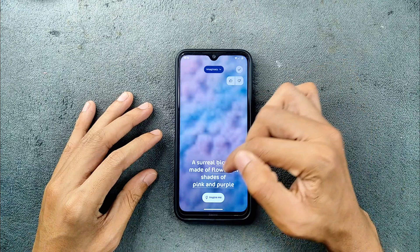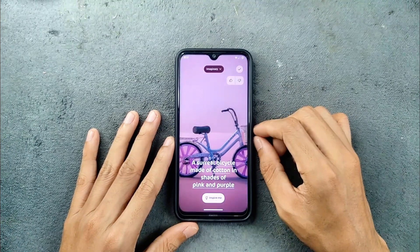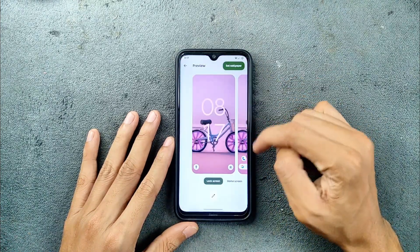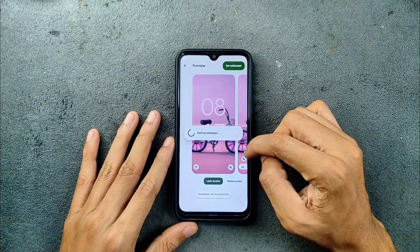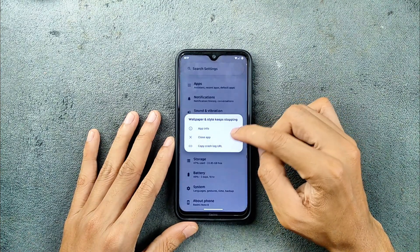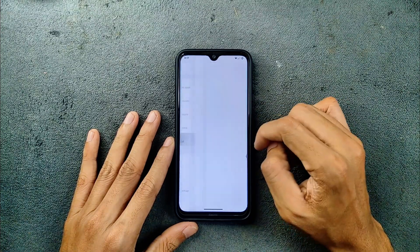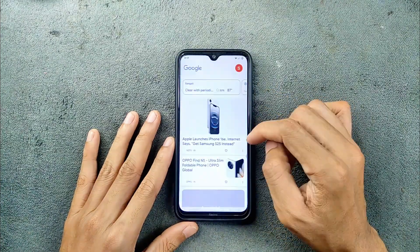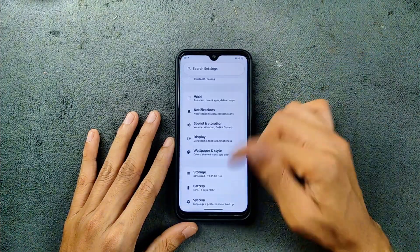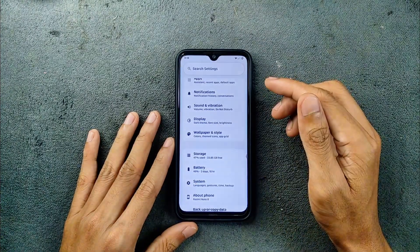I tried to create a wallpaper, and it was generated but it took around one minute — quite slow but it works. However, after applying the AI wallpaper, the wallpaper and style section stopped working. Even the AI wallpaper was not applied. So there is something going on with the ROM — wallpaper and style is not working, and the wallpaper is not showing. There are a few issues here and there.